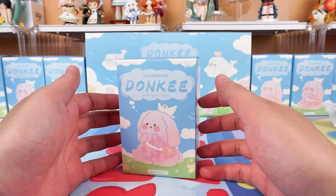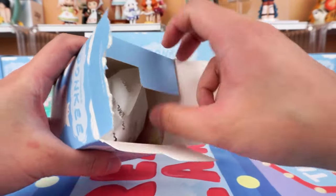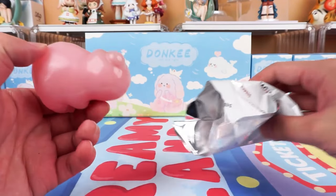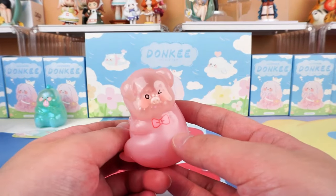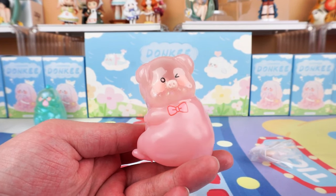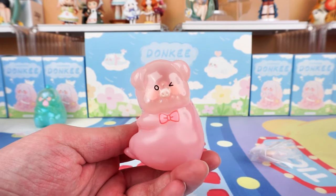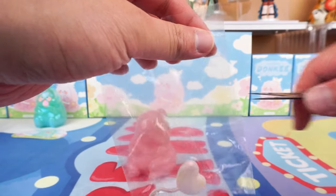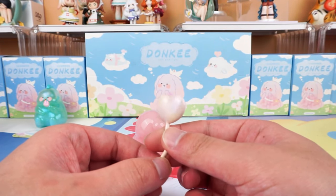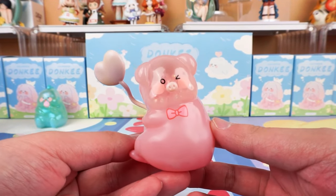Moving on to our next blind box, it's the second one. It's a pink little pig — a completely pink one. It has one eye winked, super pretty and cute, as if sending a signal of love to someone. It is well-dressed and has a bow tie on the neck — our gentleman. Here is also a balloon with a shape of heart. It is polarized. Such a romantic little pig — do you like this one?